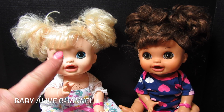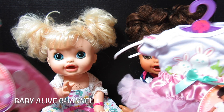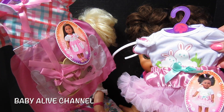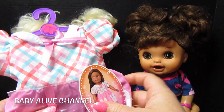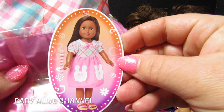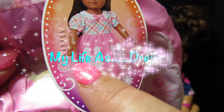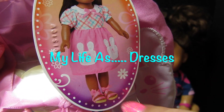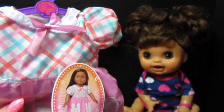Hey everyone! Today I have Sophie and Kara. They are both the Real Surprises Baby Alive dolls and they have some new outfits. They are Easter dresses and I'm going to try them on both of them. This is a picture of a cute little doll wearing it — it's really cute. It has two Easter bunnies. It's a cute little dress with sandals and it does come with the sandals.